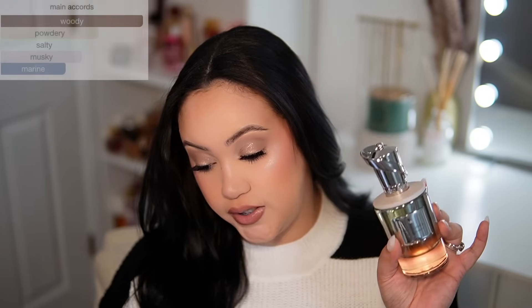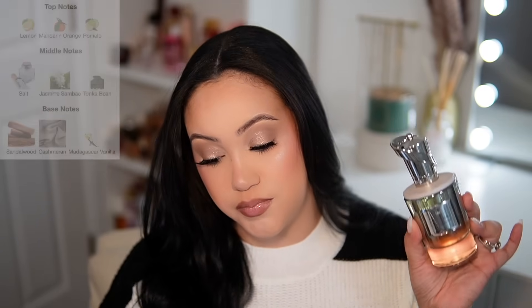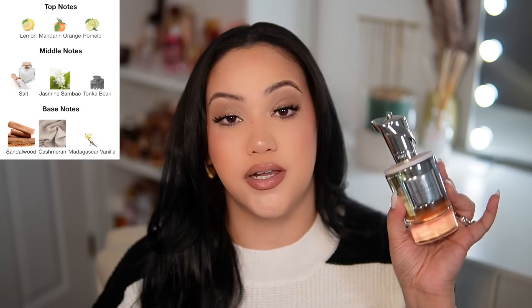The main accords for The Forward are woody, salty, powdery, white floral, musky, and marine. I'm excited about this one because I really enjoy marine-type fragrances — they take me back to my summers in Puerto Rico, beach life, going out on the boat. The top notes are pomelo, lemon, and mandarin orange; middle notes are salt, jasmine, sun back, and tonka bean; and the base notes are sandalwood, cashmere, and Madagascar vanilla. I'm going to spray this on my skin now.